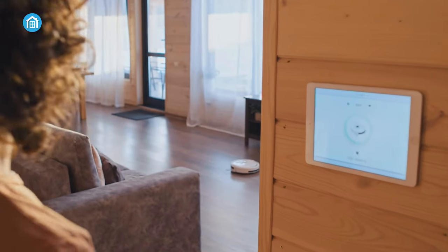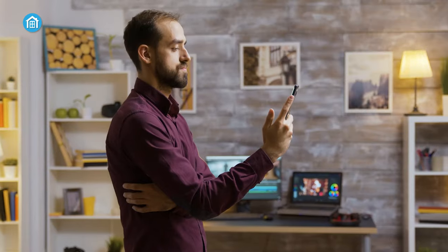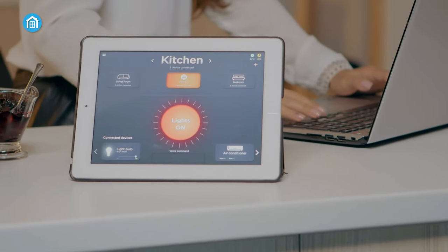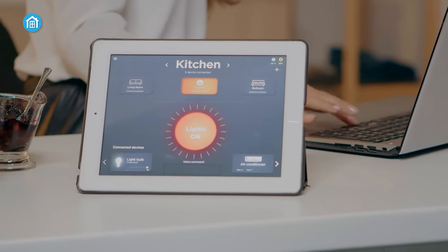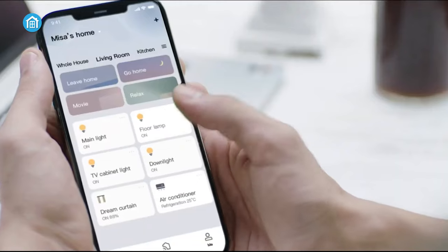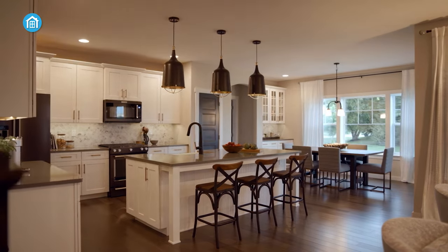The world of smart home technology is always in the process of evolving, and lighting control has become a game-changer. A plethora of innovative smart light switches have emerged, promising to revolutionize the way we illuminate our living spaces. In our video today, we're going to talk about seven smart light switches that are poised to redefine convenience, energy efficiency, and home automation in the coming year.